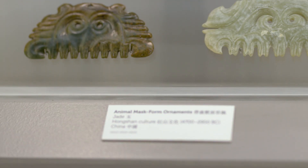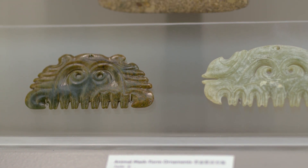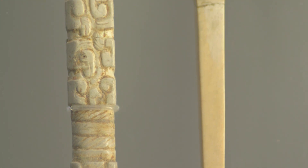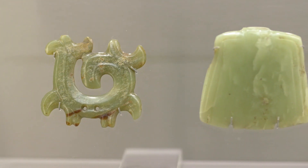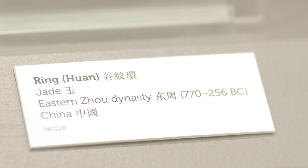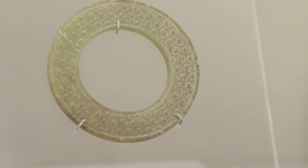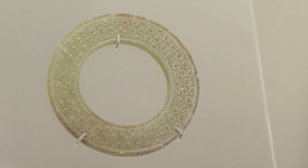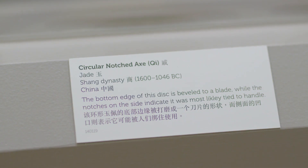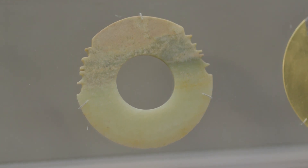Some of the oldest pieces in the museum are Neolithic jade stone carvings from the Hongshan culture, nearly 7,000 years ago. Jade has been a precious material for the East from this early culture until today. With a strong belief in the afterlife, jade was used to adorn the bodies and tombs of the deceased, as it was believed to have healing and protective powers. Many of these jade pieces are on long-term display in the museum.